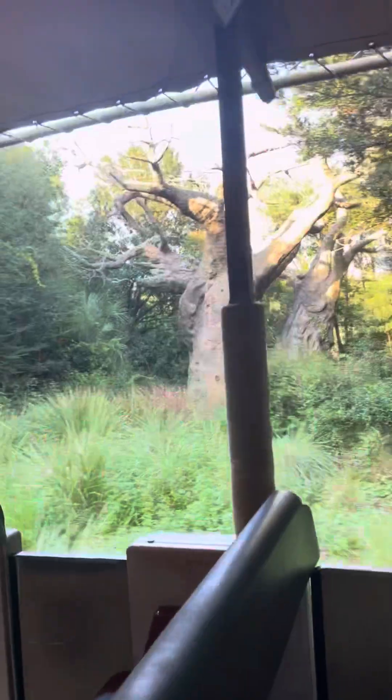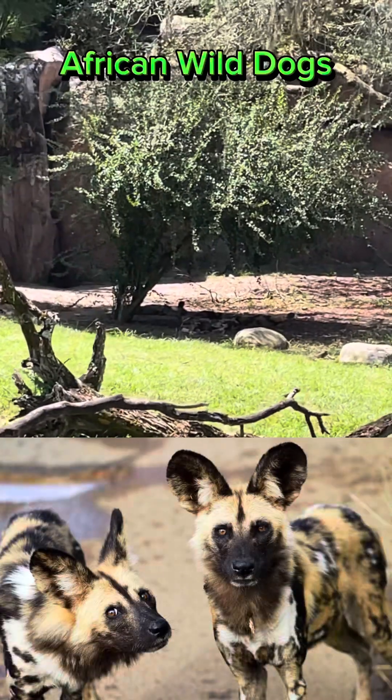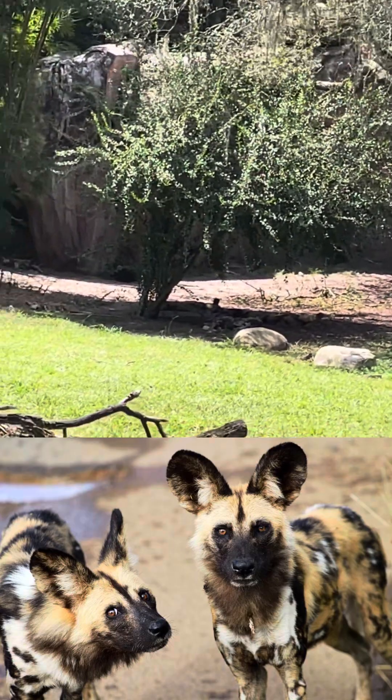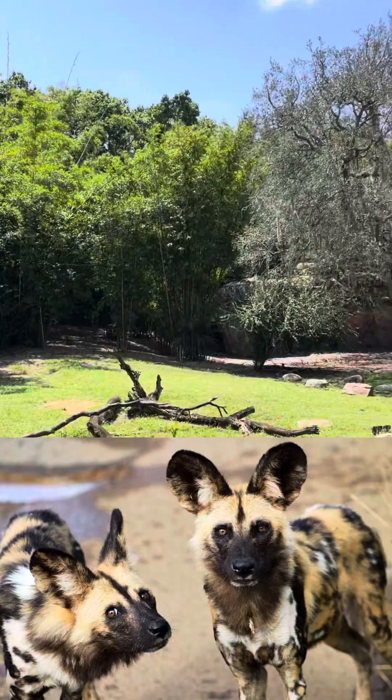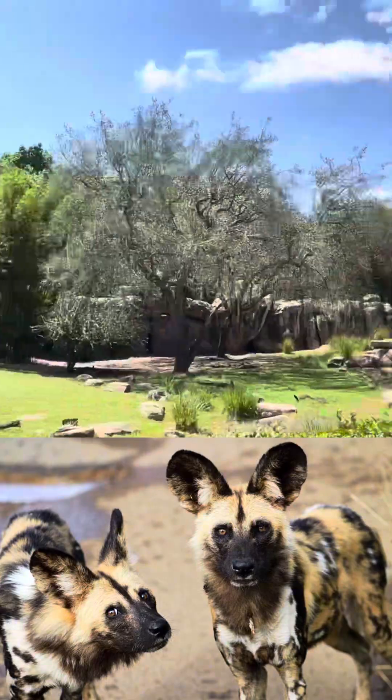Also known as the African wild dog — they are wagging their tails! They are the most successful pack-hunting predator. They have an 80% success rate when they hunt.